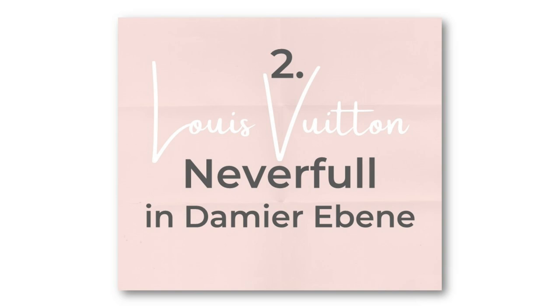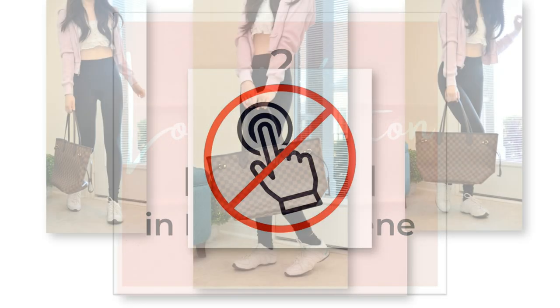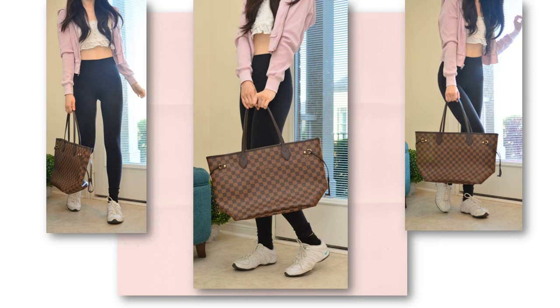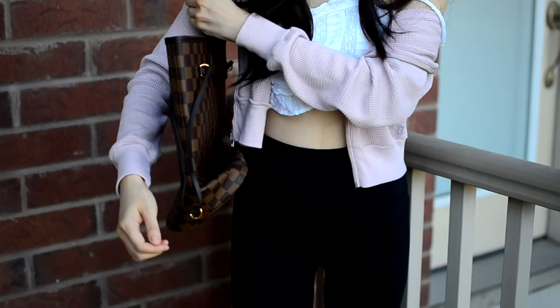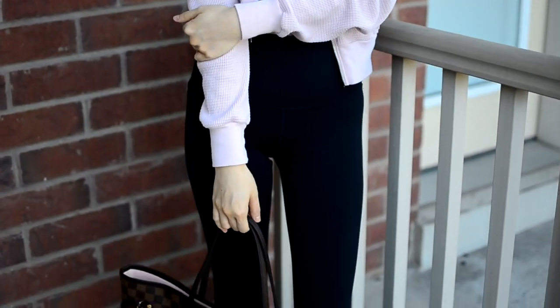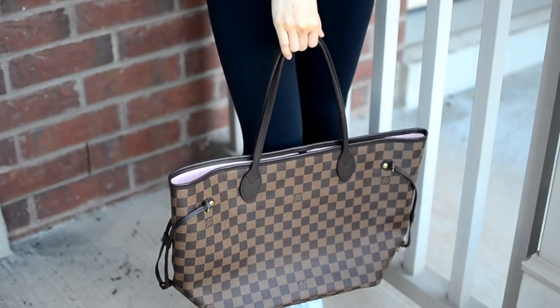The second bag in my collection is the Louis Vuitton Neverfull. Please don't click out of this video for showing you two basic bags in a row. But seriously, I like the Neverfull, especially in the Damier Ebene print. It's a classic, and as far as big bags go, this is my only one, so it holds an essential place in my collection.